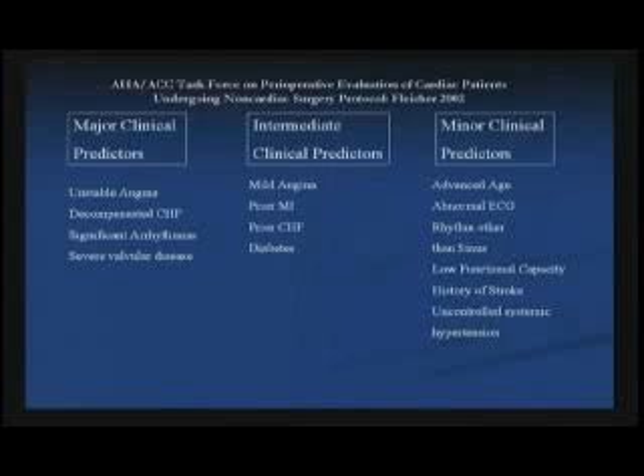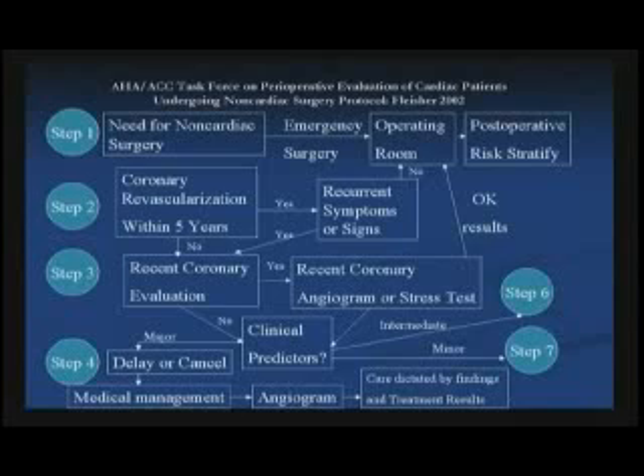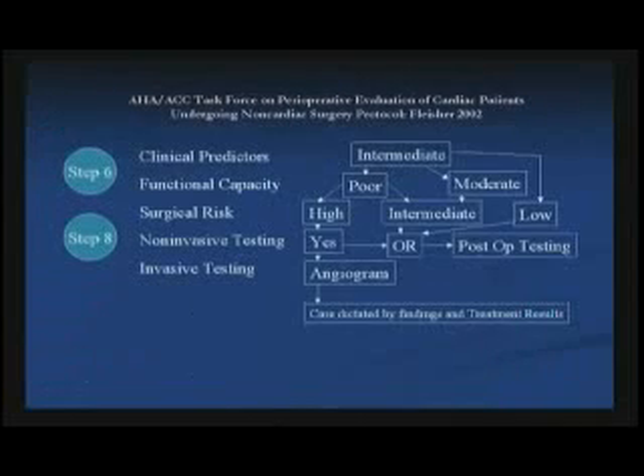This is what you're supposed to be doing. First, you divide people into three groups. Then you go through this kind of pachinko machine thing. For high risk, you bounce around and get down to angiogram followed by care dictated by findings and treatment results. For medium risk, you get to angiogram followed by care dictated by findings and treatment results. And the low risk people also get to angiogram followed by — that seems very similar.